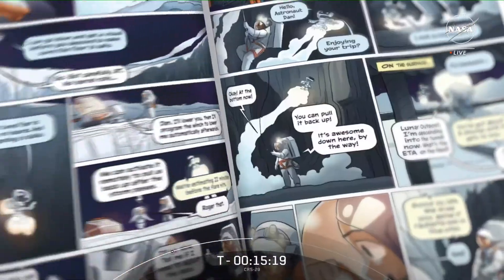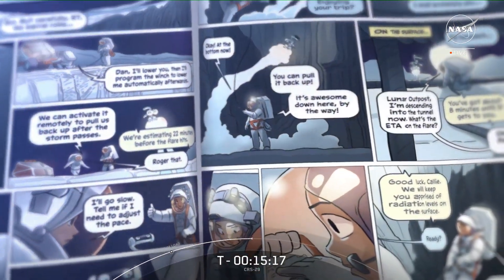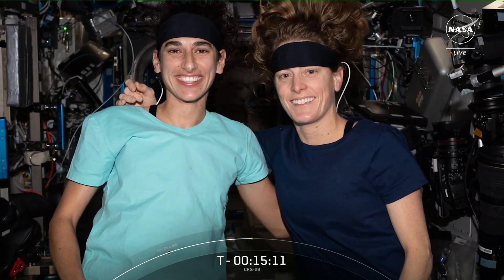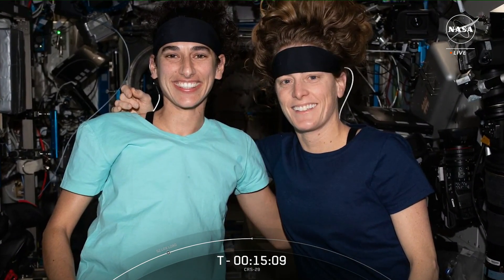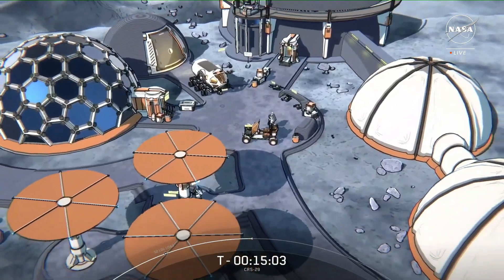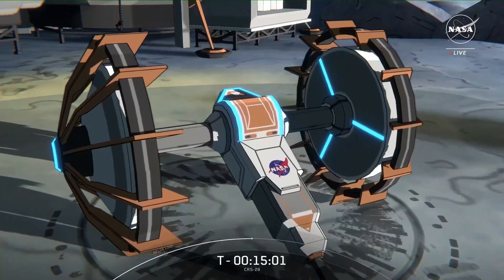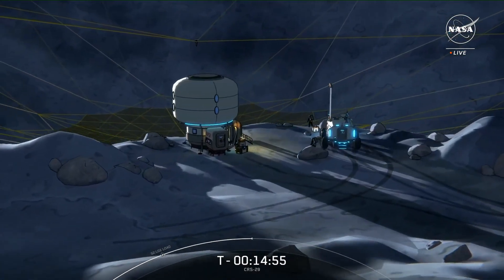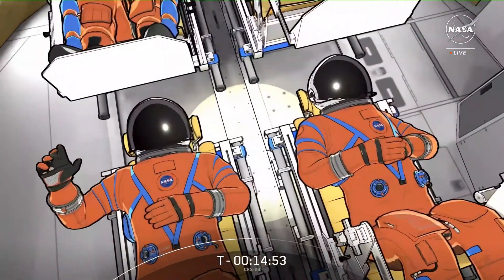The Artemis missions intend to land the first woman and first person of color on the moon, goals characterized by NASA's graphic novel First Woman. This is the fictional story of Callie Rodriguez, the first woman to explore the lunar surface. Her struggles and triumphs were inspired by real NASA astronauts like Jasmine Mogbelli and Laurel O'Hara, who are part of the current space station crew. The second volume, with new characters and technologies, is available now in both English and Spanish, and the astronauts on station are in for a treat because we're sending them a copy with today's launch.